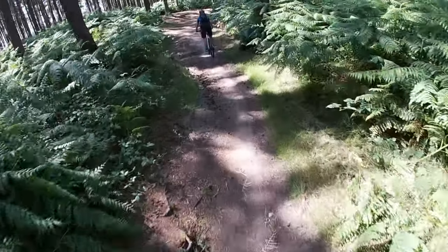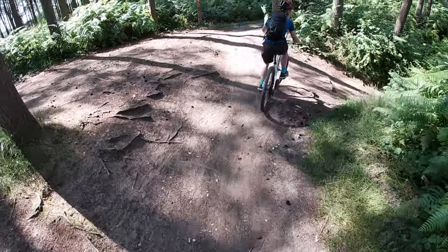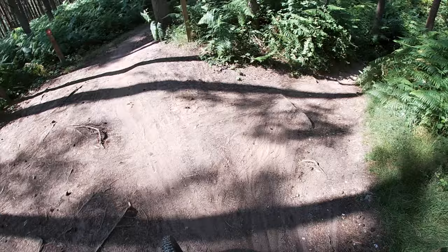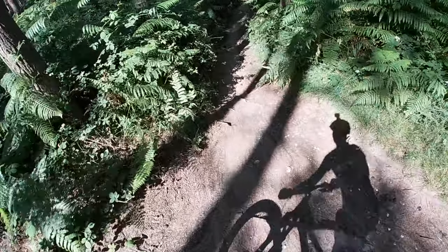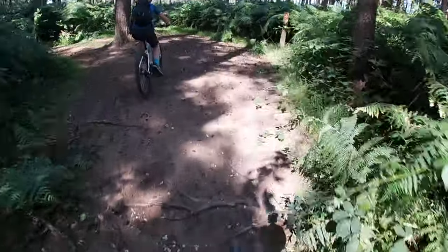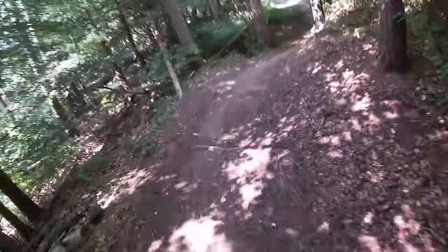Here we go guys, about to do the beast again — this is just the black section just before the beast. Come on then, George. Let's go! Here we go guys, beast for a second time. That bit's always pretty sketchy.